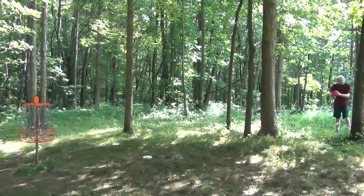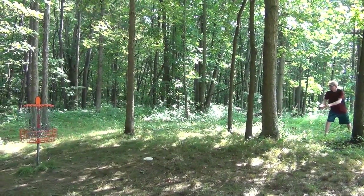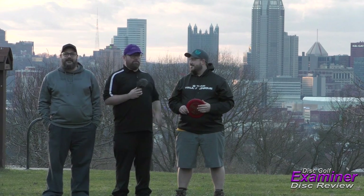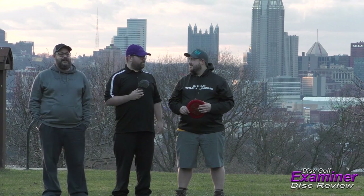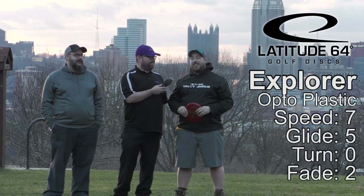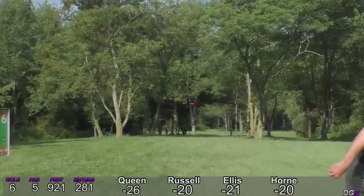There you have your 2018 PFDO women's champion right there! Hey guys, welcome back to another Disc Golf Examiner disc review. I'm here with Brian Bowman, an amateur player, and Cody Winging, a pro player. We're here at Chenley Park — it's a beautiful evening. We have the Latitude 64 Explorer, Ricky Wysocki signature edition.